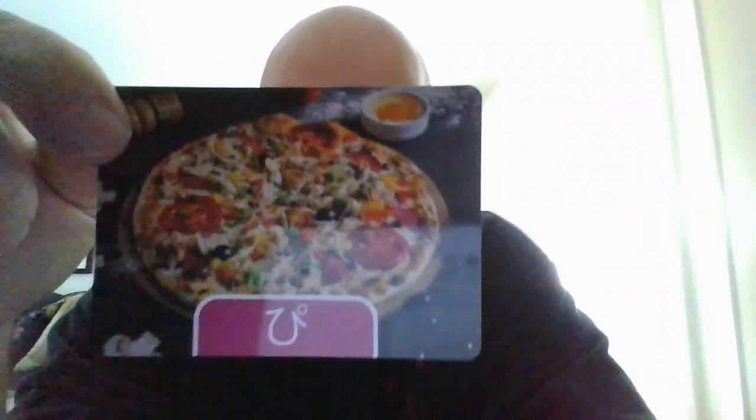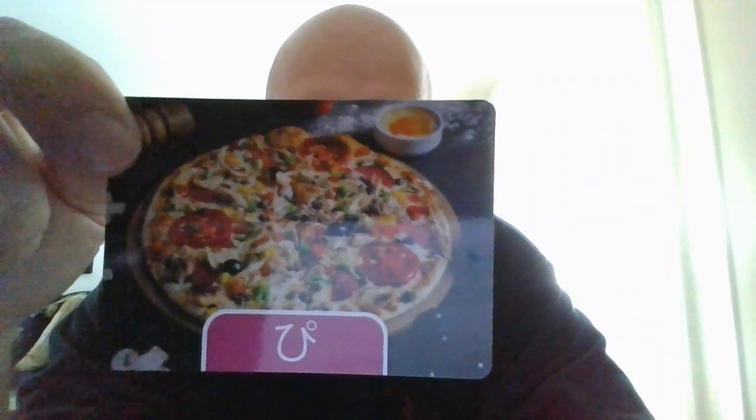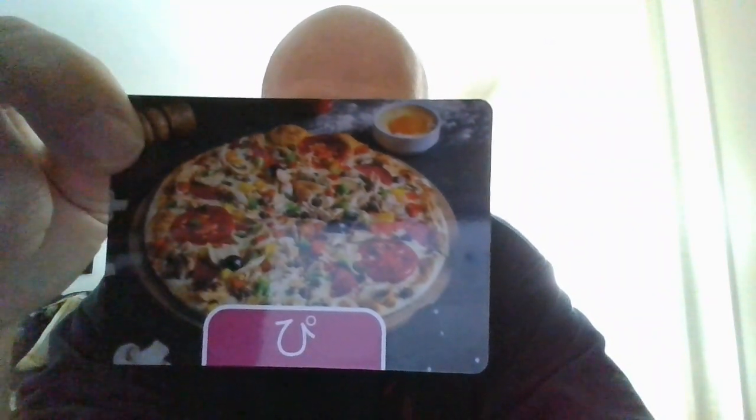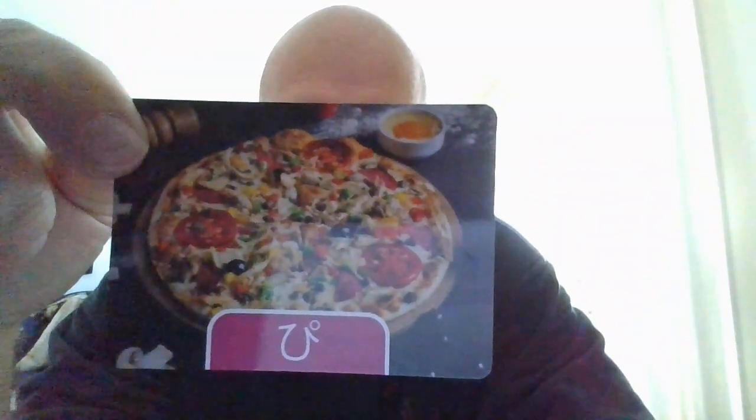And we also have picnic. Picnic is going to be piku-niku. Piku-niku. Give it a try. One more time. Piku-niku.